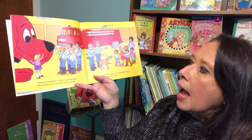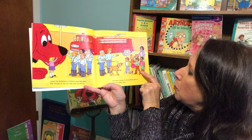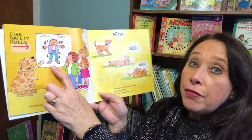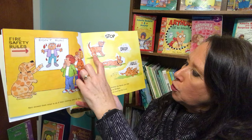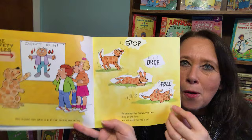I asked the firefighters if Clifford could help them. They thought he was the right color for the job. Just then, a group of school children came in for a fire safety class. Nero showed them what to do if their clothing was on fire. To smother the flames, you stop, drop to the floor, and roll until the fire is out. Stop, drop, roll. You might want to practice that.